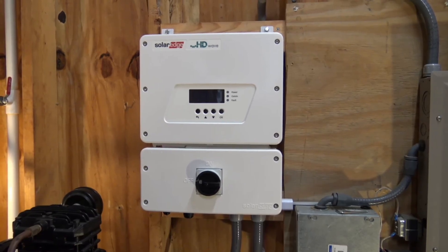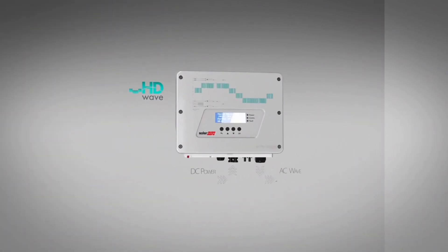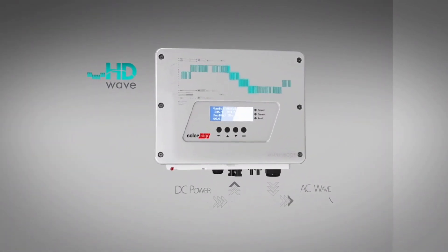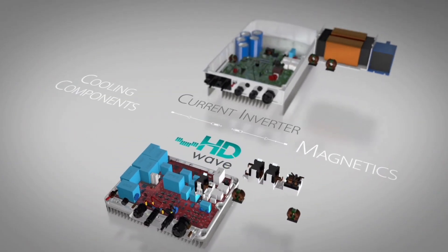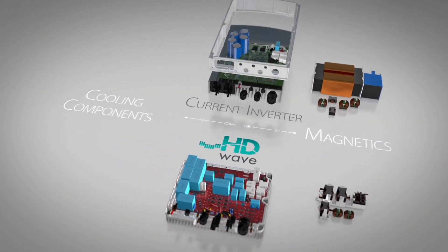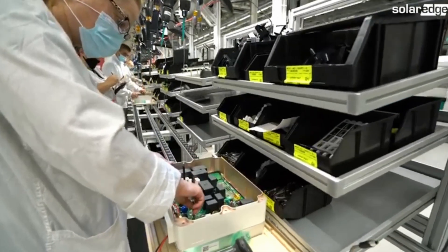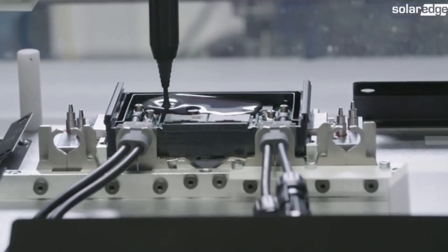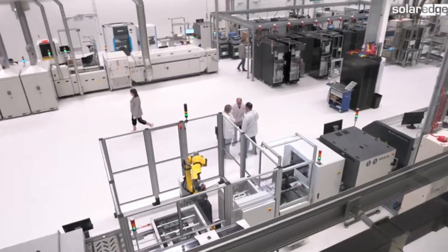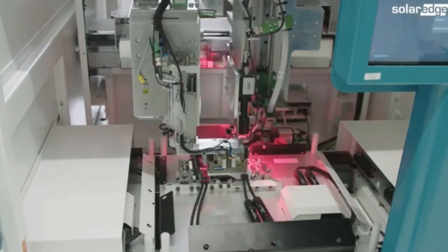String inverters, which are the older version of the two, are composed of one individual inverter, usually at ground level near the main service panel. The string inverter will capture all of the DC power that the solar array outputs and convert it into usable AC power, which is sent into the breaker box where it can be dispersed throughout the home. While this is a great option, unfortunately the industry experienced reliability concerns with these systems, being that string inverters were faulting, causing the entire system to not be able to produce power until swapped out.